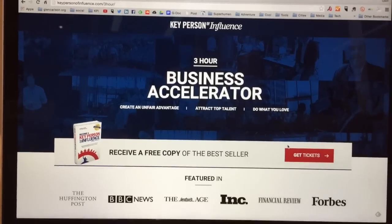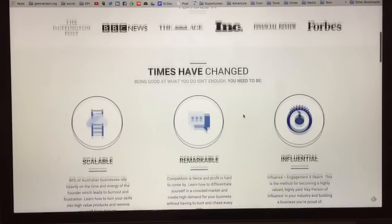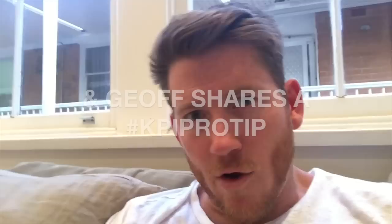I'm really digging this new website that 5x5 have put together for us to promote our three-hour brand accelerator. I think it's great, but I want some video in it. So I'm catching up with Jeff this afternoon and we're going to shoot a couple of little videos — one short one for Facebook, and one longer form one for the actual page.